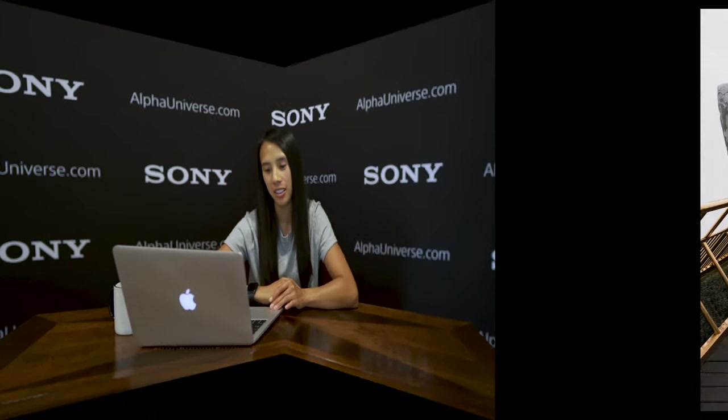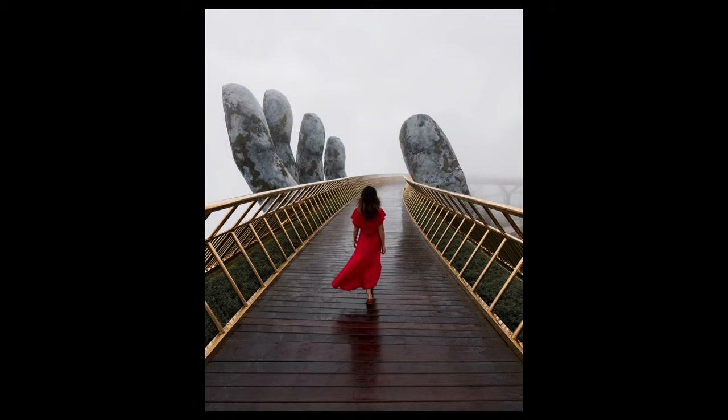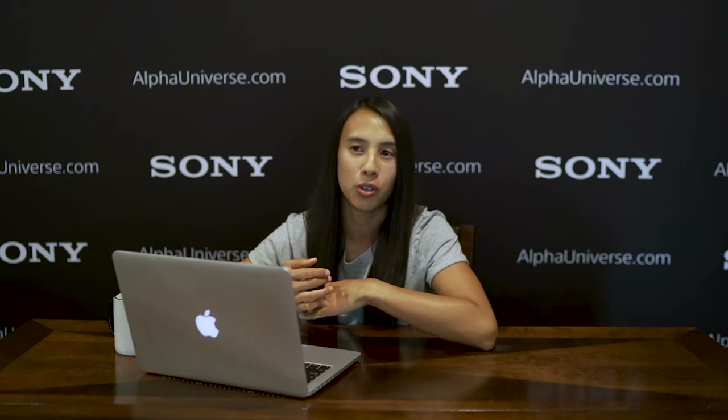One last thing I want to show you is one of my favorite photos I've ever taken. This is a photo of my friend Lisa, a member of the Alpha Collective, taken during a trip to Vietnam where we were filming a story in collaboration with Sony about the connection we had with our heritage and how it shaped us — so it was a really special trip. My goal as a photographer is to create images that evoke an emotion from the viewer. When you see an epic photo, you want to know the story behind it — you want to know how the shot was taken, who was there, when it was taken. That's how I feel about this image.